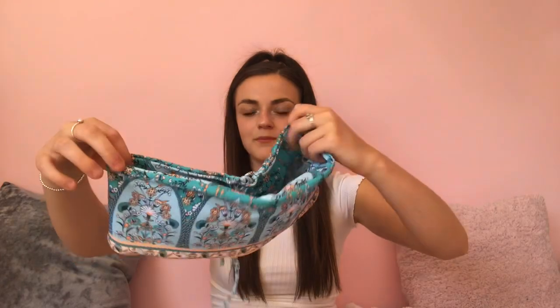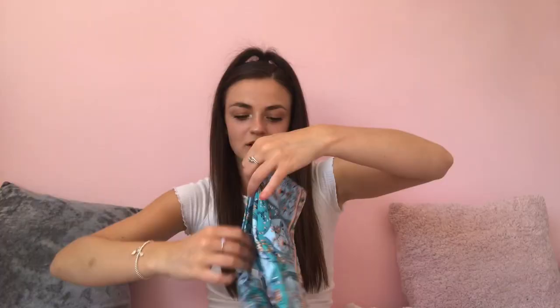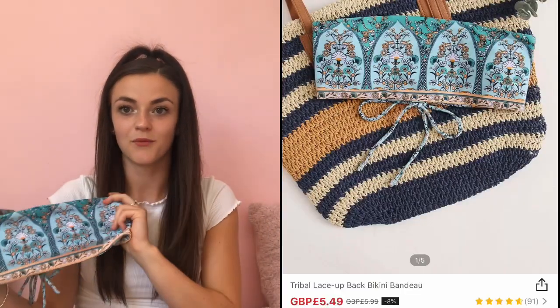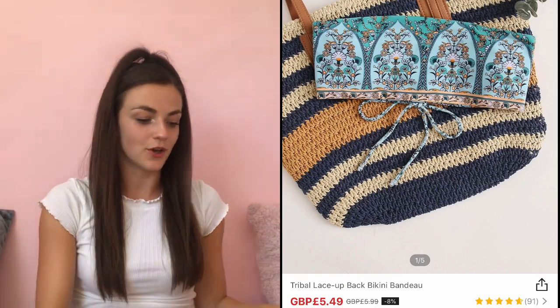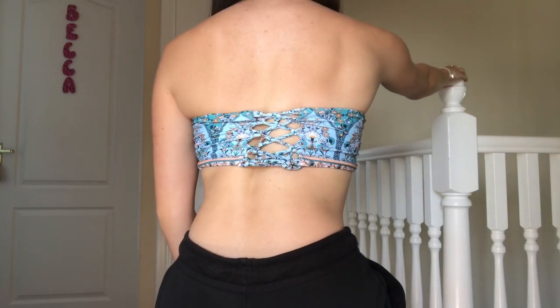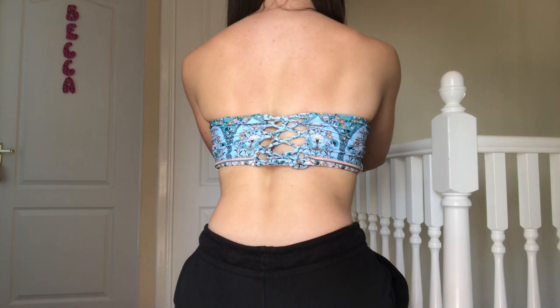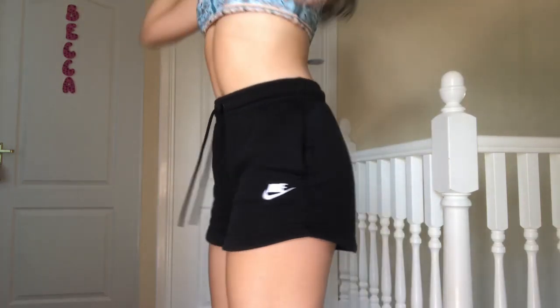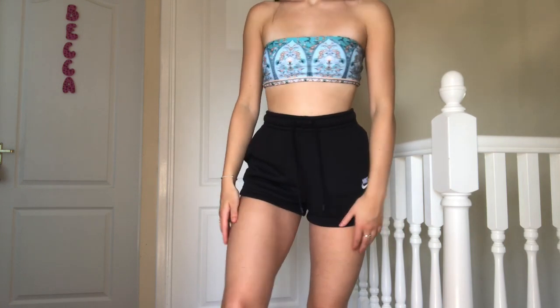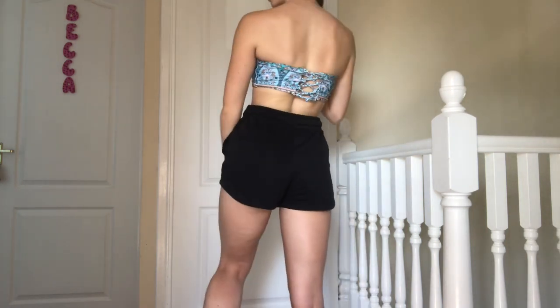This next bikini top is my favorite and it was only £5.99. It is a patterned bandeau style top with a lace-up detail on the back. I am just in love with how this looks. The pattern is so out there and I think it is really lovely. The lace-up back was what drew me to it on the website. I would definitely stay true to size when buying a bikini top. I rate this a 10 out of 10.